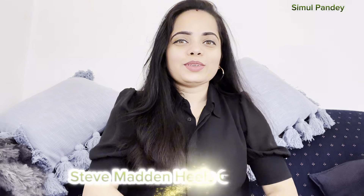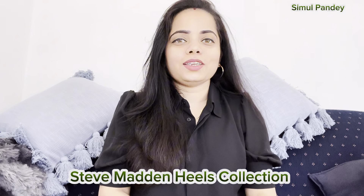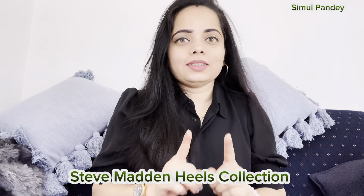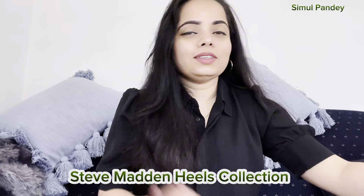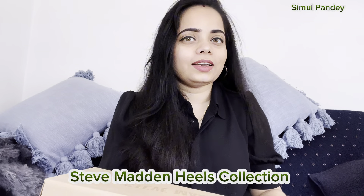Hi all, namaste, welcome back to our channel. In today's video I am going to share my heels collection that is from Steve Madden. First I will show you these heels — there are total three heels. I purchased them during a sale that was around March or April, and today I am sharing the collection with you.